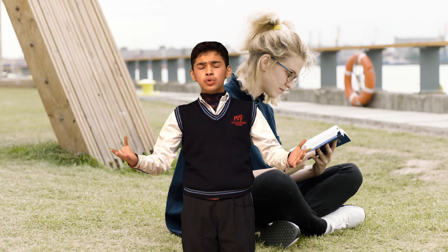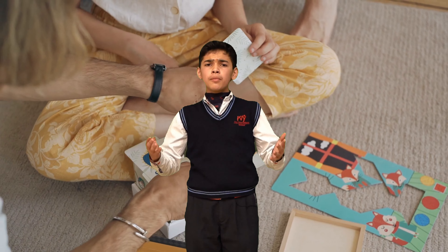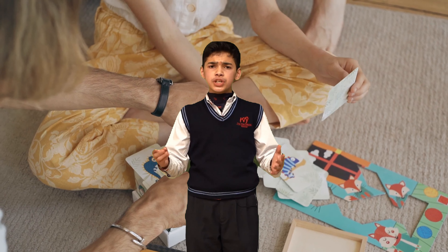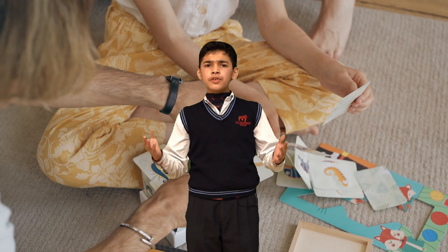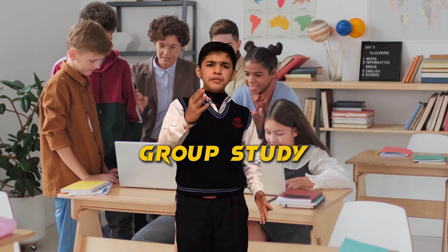Hack number three: make flashcards. They are great for memorizing facts and definitions. You can carry them anywhere and review them anytime. Hack number four: group studies. Studying with your friends can make it more enjoyable and fun, and you can understand different things from each other.